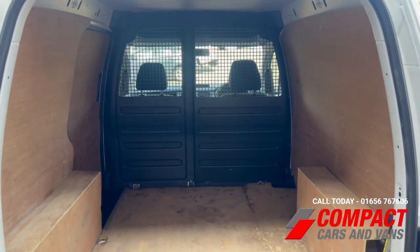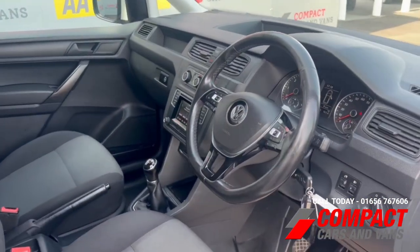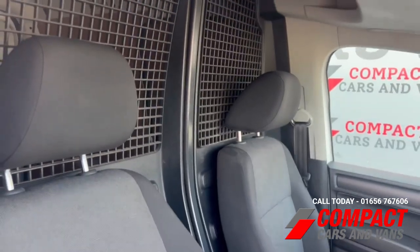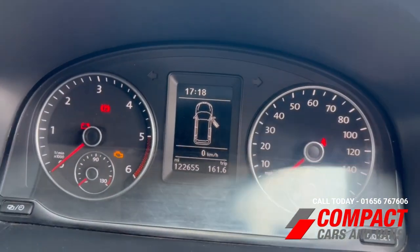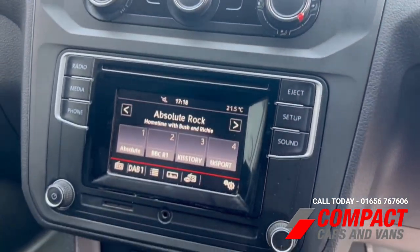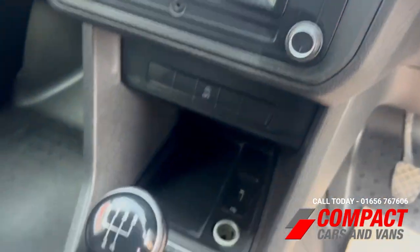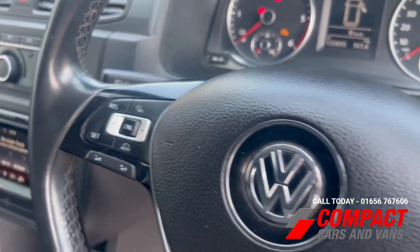It's got a single sliding door on the nearside, along with a ply-lined load space area in very nice condition. The front has plenty of space for two people to ride in comfort. Mileage on this one is just over 122 and a half thousand. It's got air conditioning and a DAB radio, with a five-speed manual gearbox.